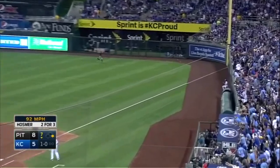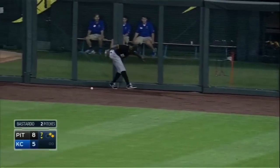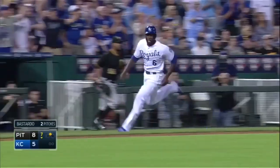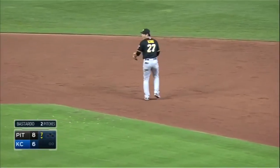Drilled into right field. Kane will be waved home. Hosmer's chugging for third. It is a two-run game.